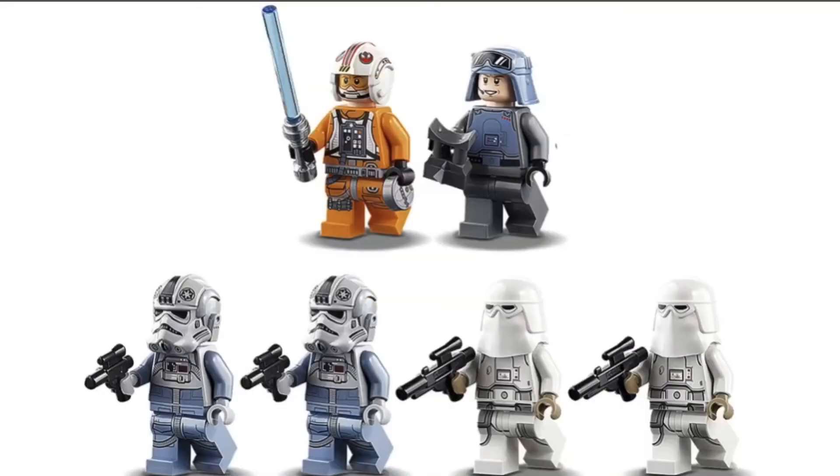Here are all of the minifigures in this set, and they're all good. I can definitely get into them. I wish you got a couple more, but only because of the steep price.